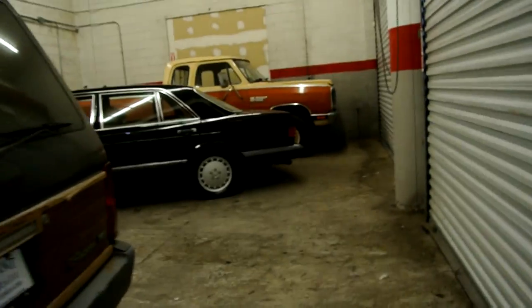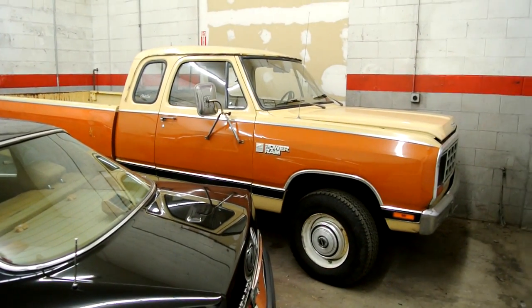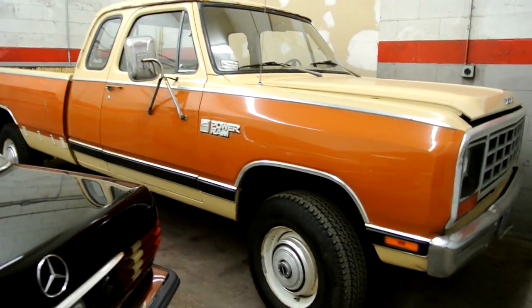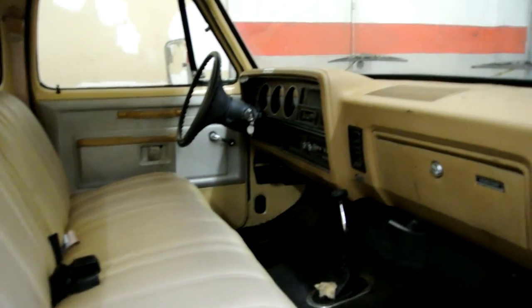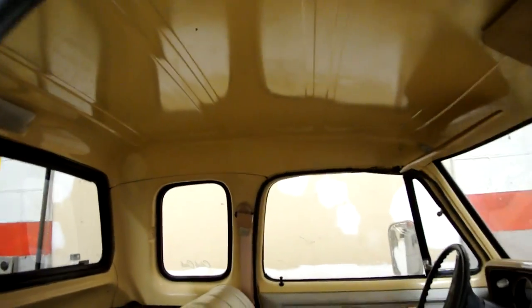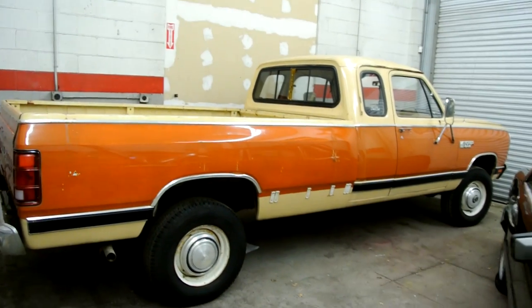Great export car there. An '81 Dodge Ram 250 Power Wagon thing — one owner, 33,000 original miles. This truck is nice — look at that orange just shine. This is as nice as it gets. No wear on the pedals — this thing is clean, clean, clean. A clean mean machine. I wouldn't restore this — I'd just drive the heck out of it. Great for export, 1981.